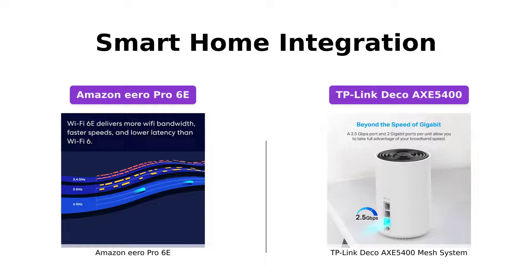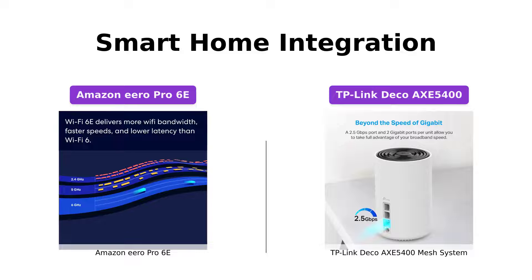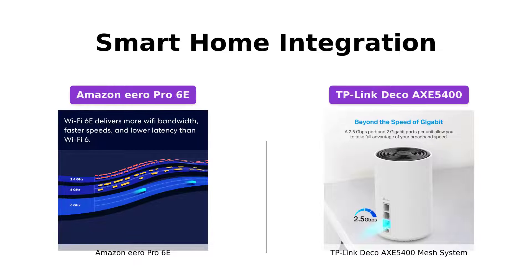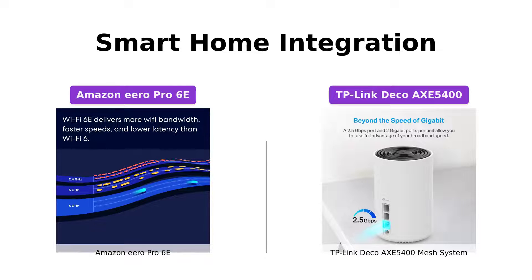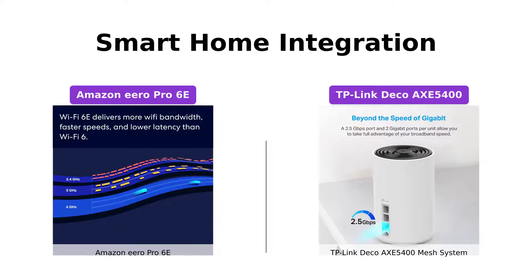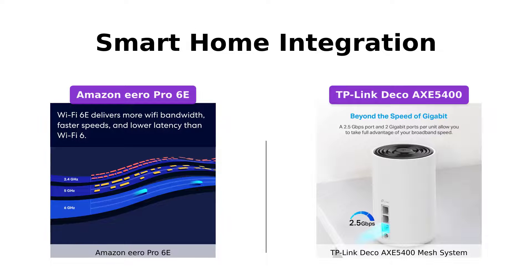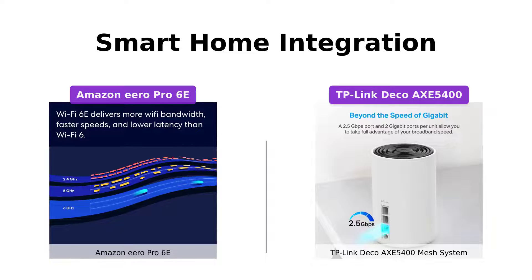If you're looking to make your home smarter, both the Amazon Eero Pro 6E and the TP-Link Deco Axe 5400 Mesh System have you covered. The Eero Pro 6E acts as a built-in smart home hub, allowing you to control compatible Thread and Zigbee devices with Alexa, and it doubles as a border router for Thread-enabled devices. Meanwhile, the TP-Link Deco Axe 5400 supports Alexa integration, so you can easily manage your network using voice commands. Both systems offer great compatibility and convenience.